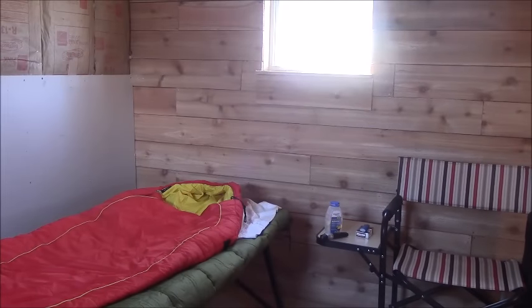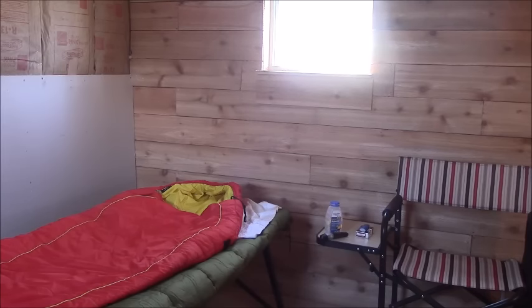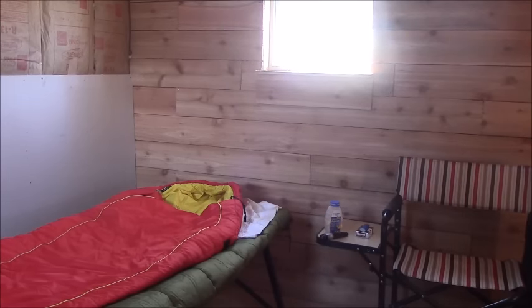I've been getting a lot of requests for some updates on how the cabin is going, the off-grid property. As you can see right here, what I've decided to do on that entire wall — any of the wood trim work in the cabin and the ceiling — I'll show you in a minute. I haven't put any up there yet. I'm going with the six inch cedar planks.